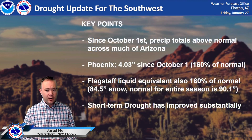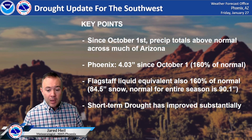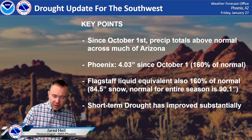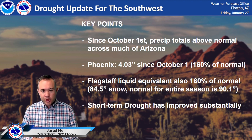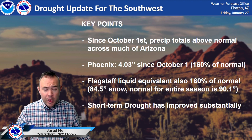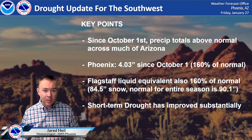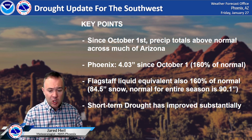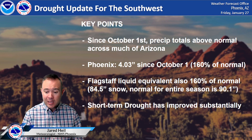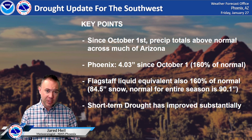Let's take a look at some of the key points. Since October 1st, precipitation totals across Arizona have been above normal. Four inches of rain has fallen since October 1st at Phoenix. That's when the water year calculations begin here in the southwest — and that's 160% of normal. Flagstaff is also at 160% of normal on its snow liquid water equivalent — that's if you were to melt all the snow and add in the rain since October 1st. Eighty-four and a half inches of snow has fallen up there, very close to their typical seasonal average for the entire winter, which is around 90 inches. So this is all great news.